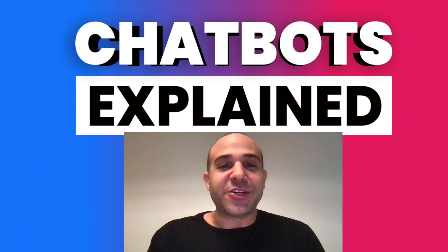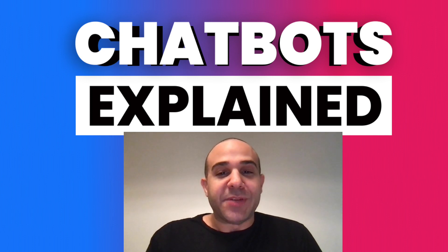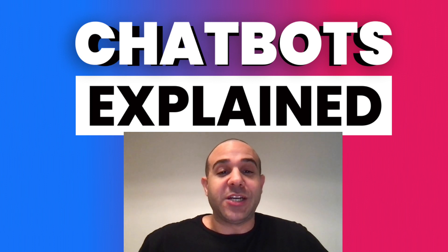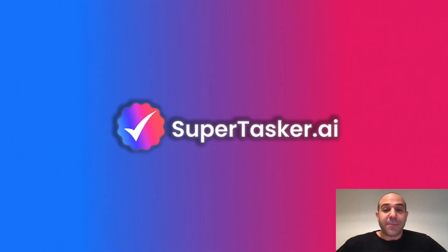Hello and welcome to SuperTasker.ai. Today we're taking a deep dive into the topic of custom chatbots and specifically fully managed custom chatbots only offered by SuperTasker.ai.